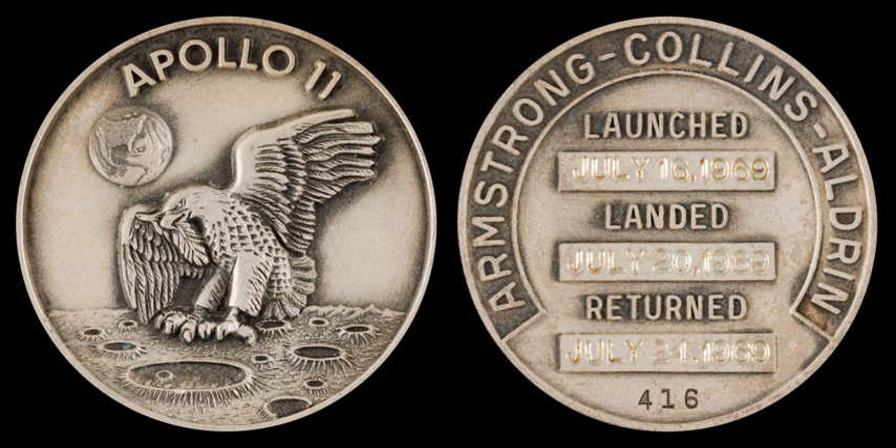The Apollo 1 cabin fire in January 1967 put manned spaceflight on hold. The crew of Apollo 7, designated to be the return to manned spaceflight, began working with the Robbins Company later in 1967 to produce commemorative mission medallions. Commissioned by the NASA Astronaut Flight Office, the medallions were financed entirely through the orders placed by astronauts and support crew personnel. Only those directly affiliated with the AFO were eligible as purchasers, and they were bound by their employment contract not to commercialize the medallions.